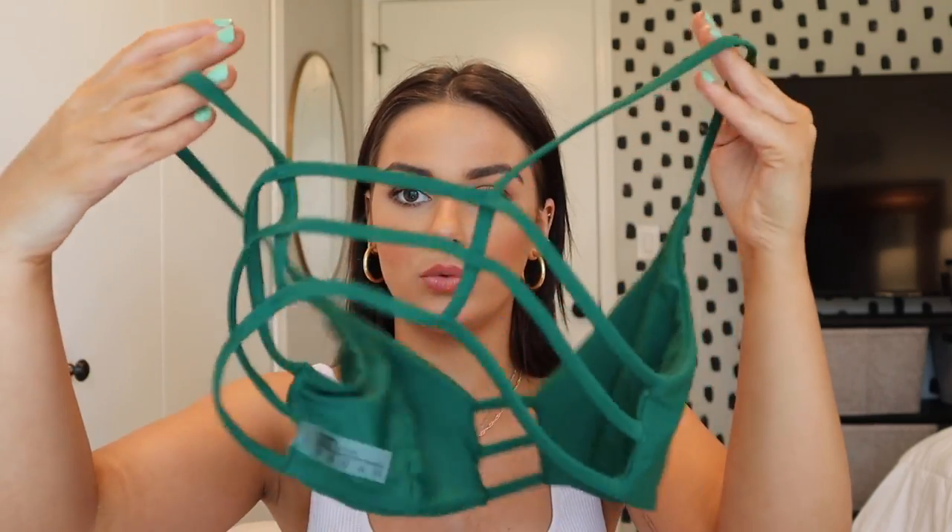This next bikini is definitely for my petite girls because it runs a little bit smaller. I'm obsessed with this green color — it's my birthstone so I'm biased. The bottoms definitely run small; they have two thick straps and are pretty cheeky, cutting off the butt. I honestly love tight bikinis sometimes — they make me feel secure. The top doesn't come with padding, which is great for me. It has a cute cutout and a really cool back. I'd definitely recommend this one to smaller, less curvy girls — it'll fit really well.